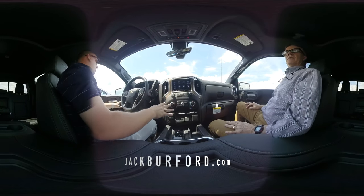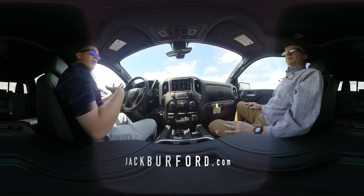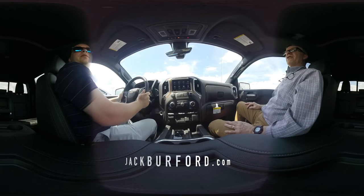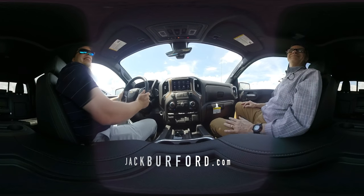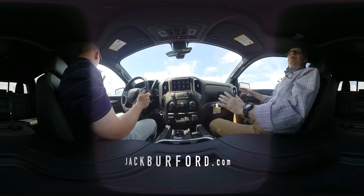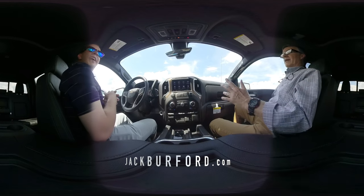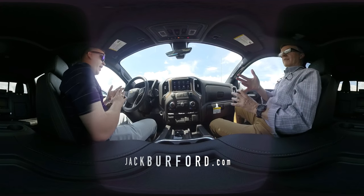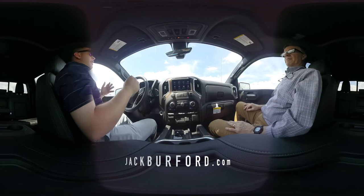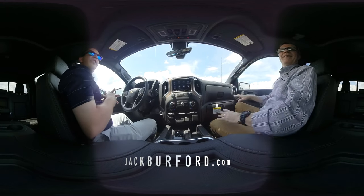There's not a button you can press in here that's going to hurt the vehicle — Chevrolet has gone around safety to make sure of that. This is a great truck. I love it. Folks, if you get a truck, get a Silverado. We've got tons of Silverados everywhere. Visit jackburford.com, don't forget to subscribe to our YouTube channel, we're on Twitter — just check us out, watch all the videos. Hashtag Chevy Pro.